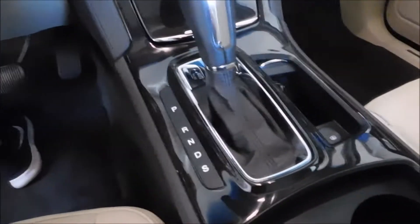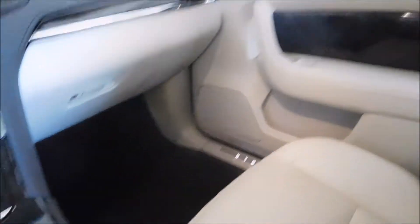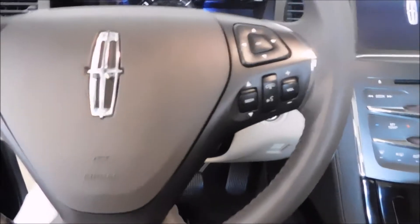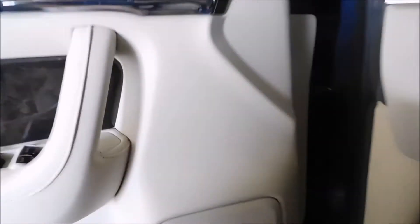I just went through this thing pretty much all day yesterday cleaning it up, getting it the way I wanted it. On the inside, I lexoled all the leather, which there's a lot of in here. From the pictures we saw online on CarMax, this stuff actually looked black, but as you can see, it's like a dark, dark walnut.